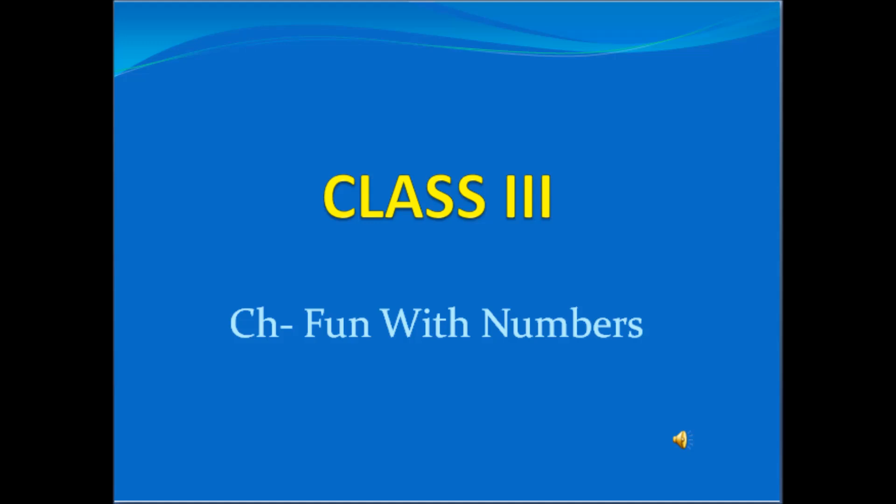Good morning children. Today we will be studying the chapter Fun with Numbers. It is a very simple chapter — it covers topics you have already done in class 2. But we will try to revise those topics through application-based problems. So let's get started.